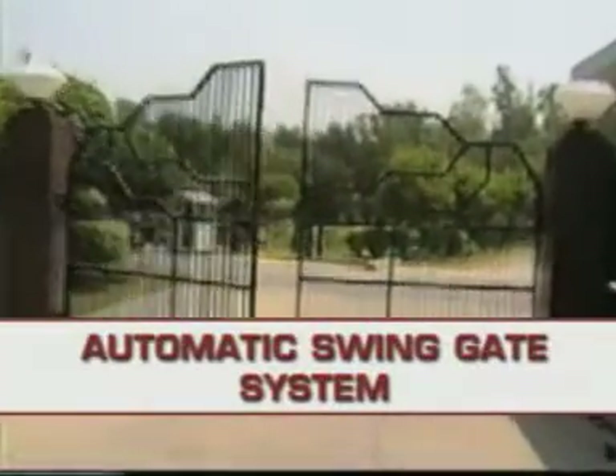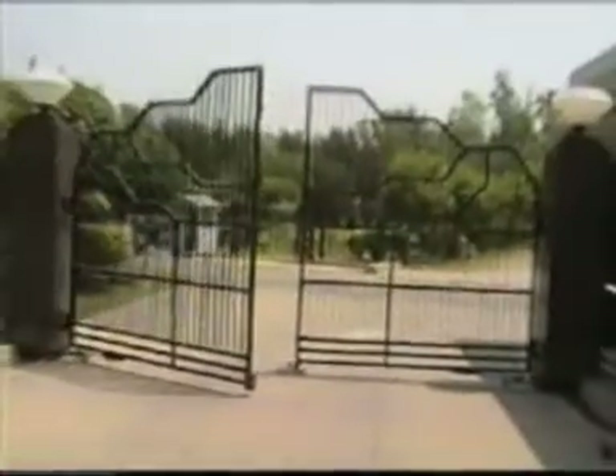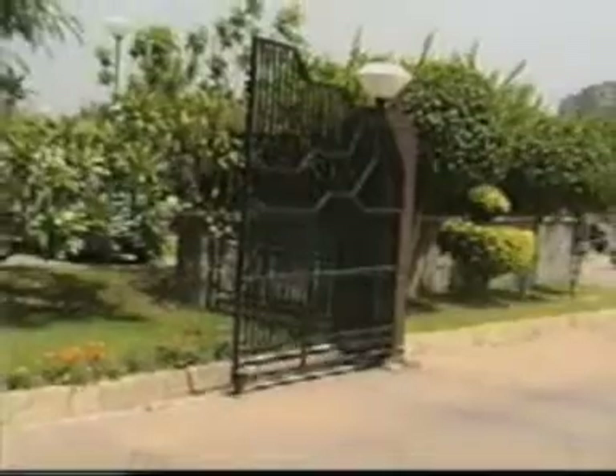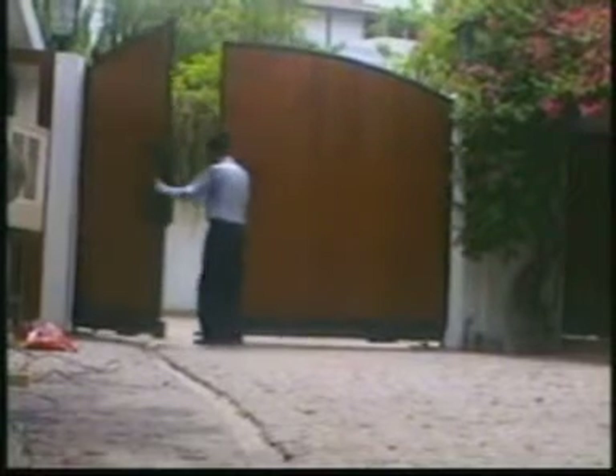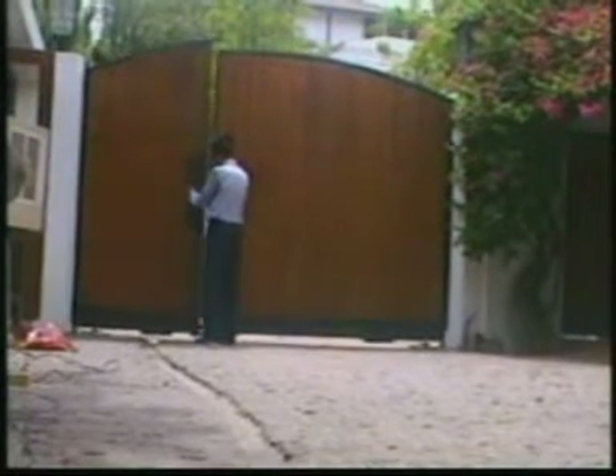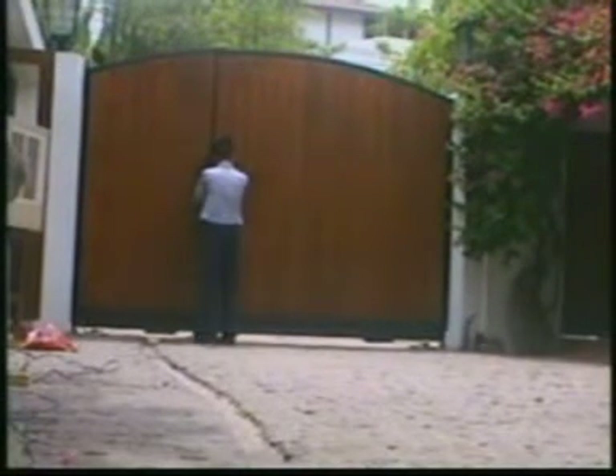Home automatic swing gate systems have been designed for heavy duty industrial gates as well as light duty domestic gates. The system can be installed in your existing gate, and the gate can be opened or closed from inside your car with a remote control. The guard room also has a push button control. The inbuilt safety clutch inside the drive units disengages the motor from the mechanical drive should the leaf encounter an obstruction like a car stopping midway or a child in its path. In case of a power failure, the gate can be operated manually.